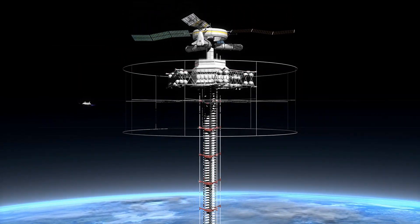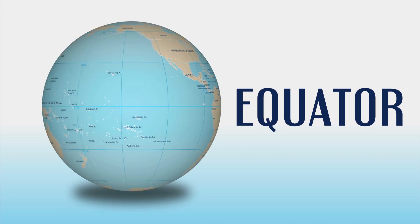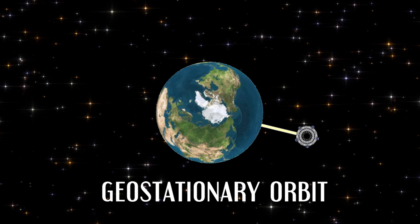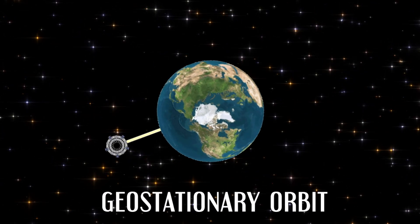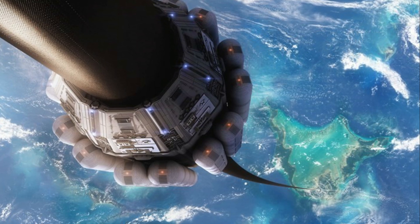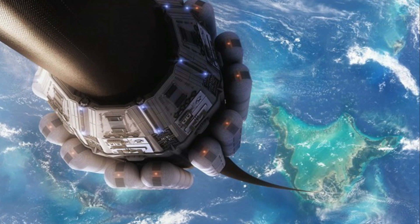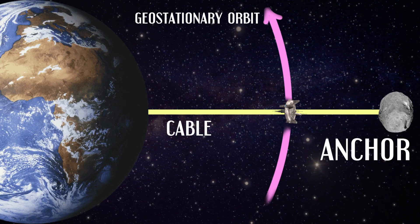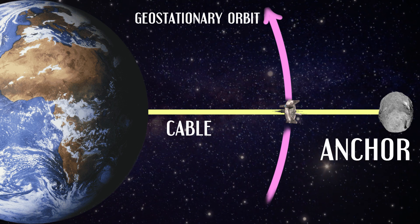Let's start with how a space elevator works. The space elevator would have to be situated on the equator in order to sync up properly with the Earth's rotation in what's known as a geostationary orbit. From this orbit, about 20,000 miles out, you need to run a cable made of the strongest, lightest material you can find down to Earth. And then, to counteract the weight of the cable, you'll also need to build a massive object out into space called an anchor. This could extend upwards to 60,000 miles from Earth.